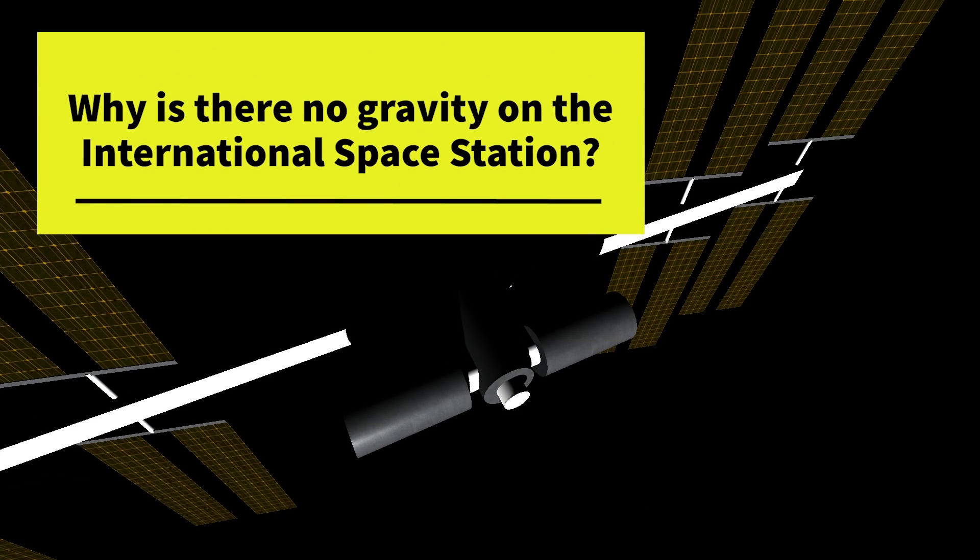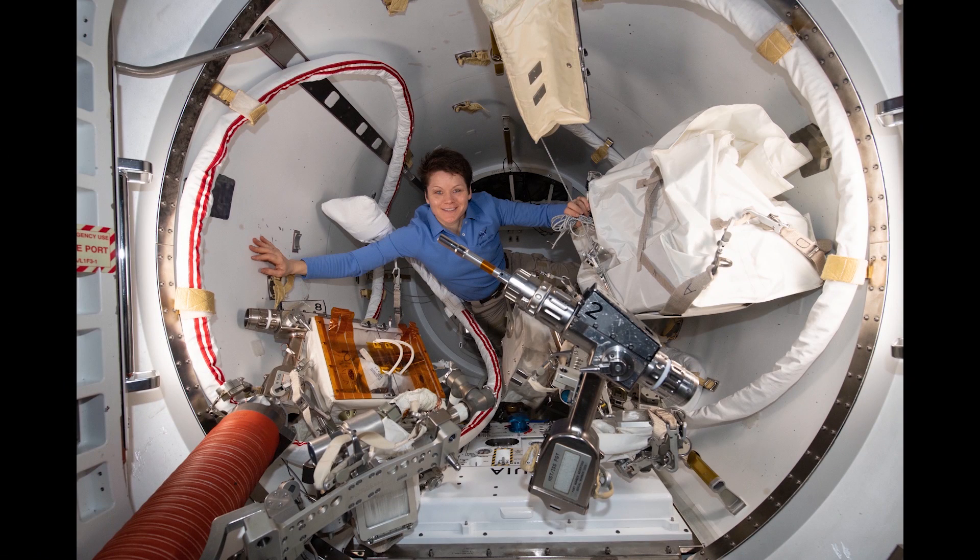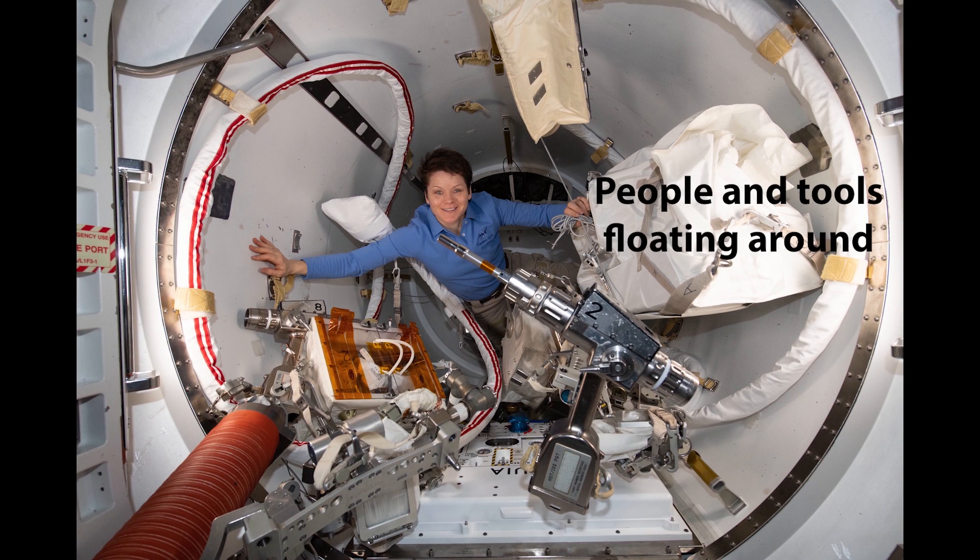Why is there no gravity on the International Space Station? Well, there is. Because of the laws of physics, the ISS experiences near-zero gravity, known as microgravity.